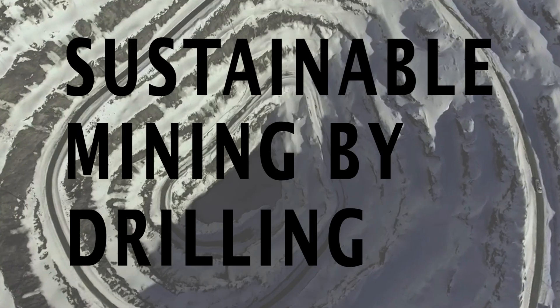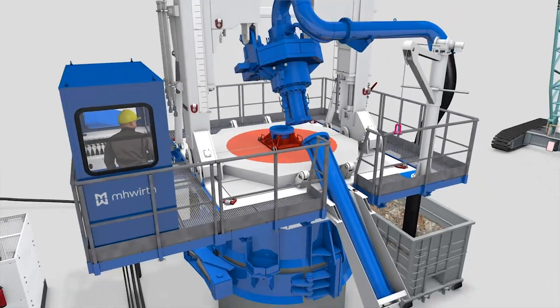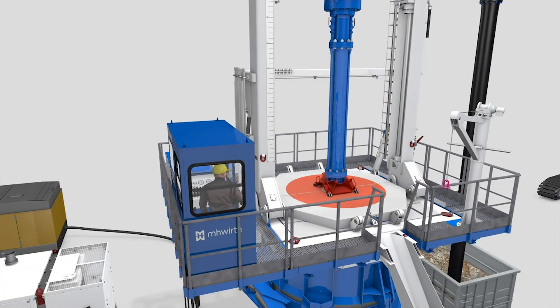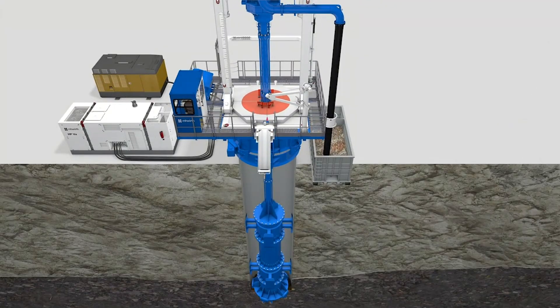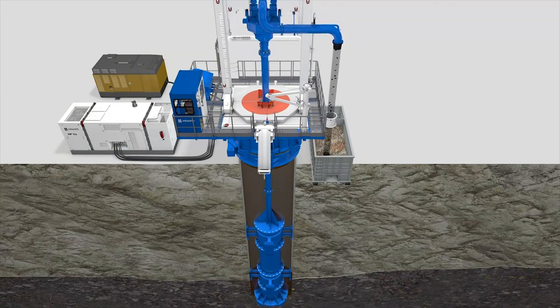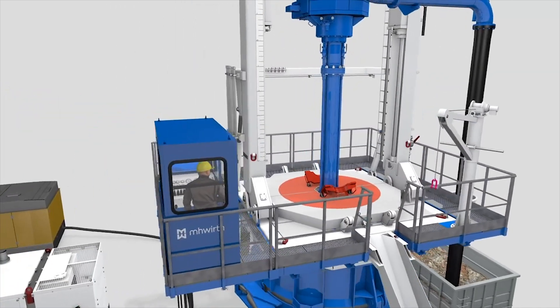Sustainable Mining by Drilling, or SMD, is a method to develop vein-type deposits that are exposed on surface. The technology develops from surface down, as opposed to conventional development which requires extensive underground work. We're doing for the mining industry what drones have done for military pilots — putting the operator out of harm's way.